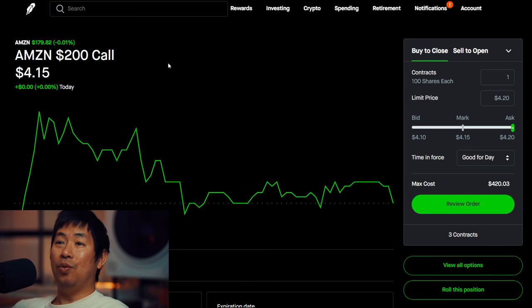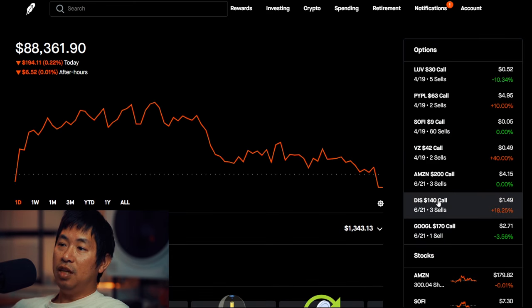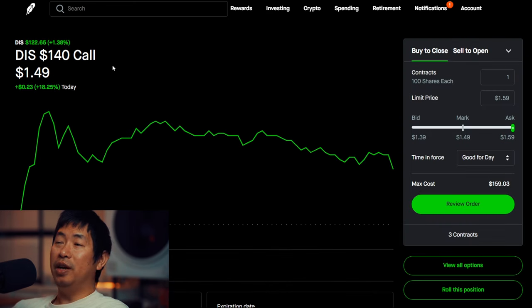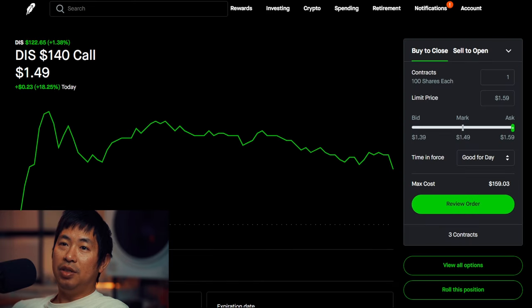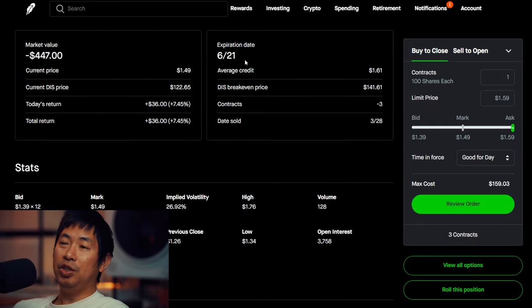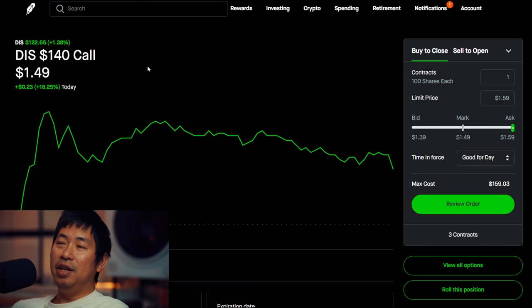Same situation with Disney — I was selling Disney $120 covered calls but I changed the strike price to $140. Right now Disney is at $122, so it actually went above my strike price of $120, that's why I changed it to $140 so the strike price is now above the current price of Disney, because I want to keep my Disney shares. I also changed the expiration date from April 19th to June 21st. So I rolled out my Disney covered call position to a higher strike price and a further expiration date.